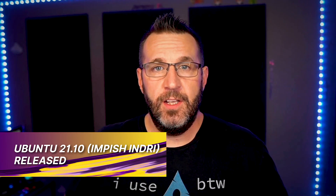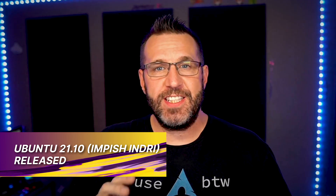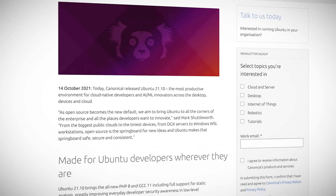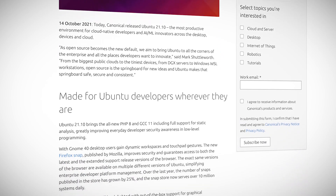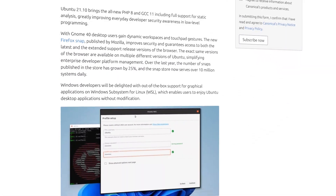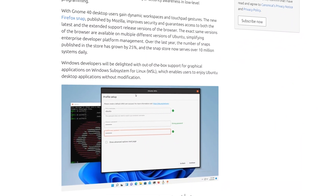Ubuntu 21.10 Impish Indri has been released. The latest version of Ubuntu brings exciting new software, such as GNOME version 40 and the 5.13-based kernel. It also features the latest Firefox version 93 as a snap. There are a few small visual differences in GNOME 40, such as the dock being moved to the bottom of the screen, as well as rounded corners on windows. There's also an activities overview that shows your workspaces organized horizontally.